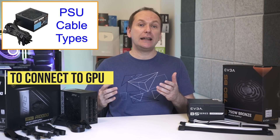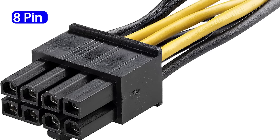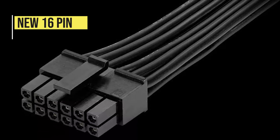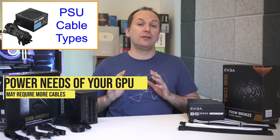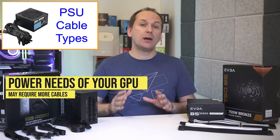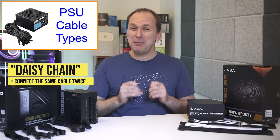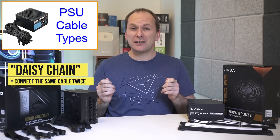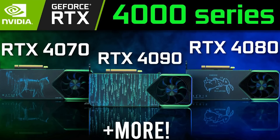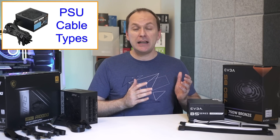For the graphics card we have PCIe cables, which can come in 6-pin, 6+2 pin, 8-pin configurations, or the brand-new PCIe Gen 5 16-pin configuration. Depending on the power needs of your graphics card you may need multiple PCIe cables. While some cables can daisy chain — meaning connecting the same cable to the GPU twice — I recommend using a separate cable for each connection.